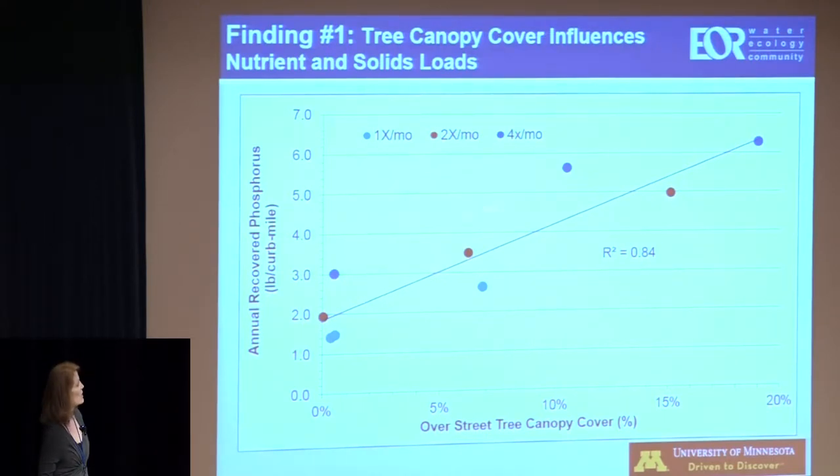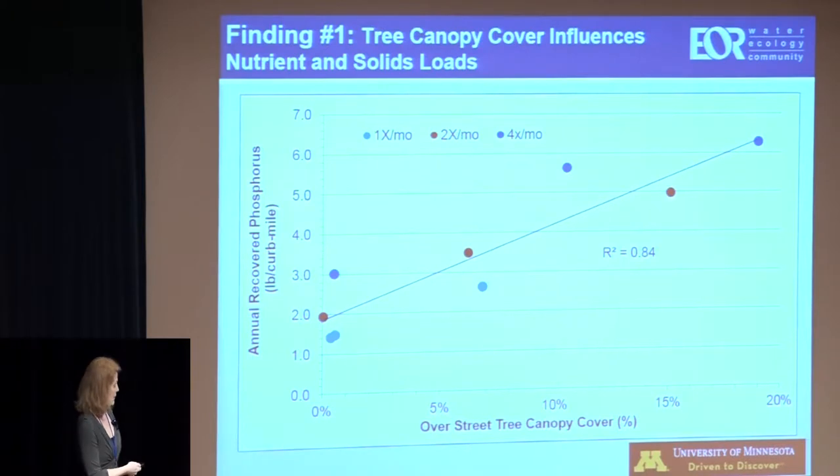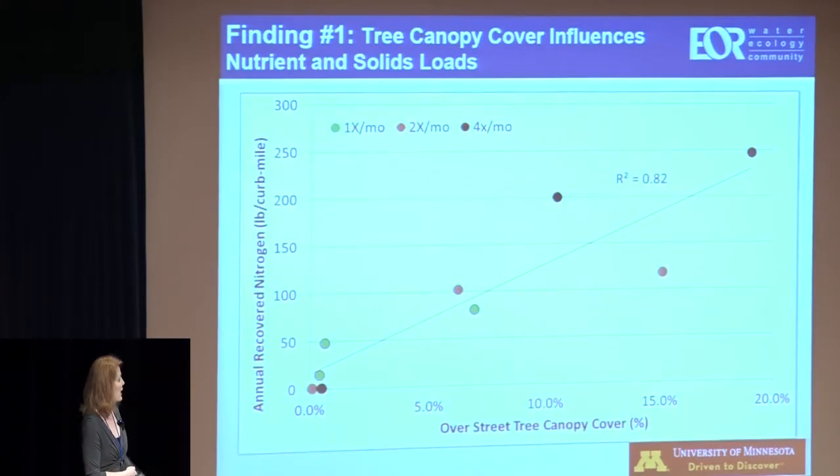It took four times as many sweepings to get five pounds per curb mile compared to the once-per-month routes. They're not directly comparable, but the difference isn't four times. Similarly for nitrogen — we also quantified the amount of nitrogen recovered. How did we quantify solids and nutrients? We weighed the truck. The study ran for two years with 392 sweeping events total across nine routes.